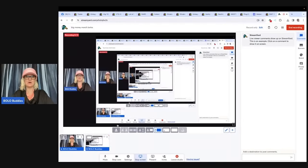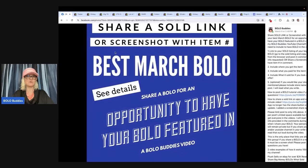Hey, Bolo Buddies. Thanks for watching. In this video, we're going to talk about big money bolos — items to be on the lookout for, items you can hopefully buy low and sell for big profits. I'm going to tell you where they got it, what they paid for it, and what it sold for. So let's talk about how I found these bolos.